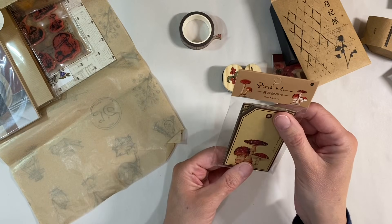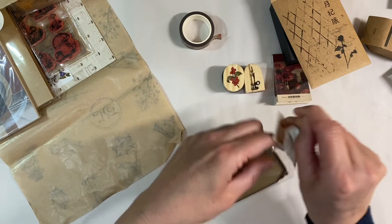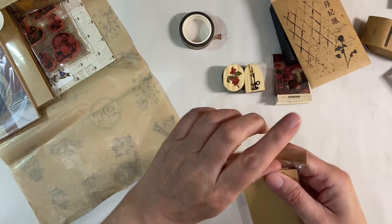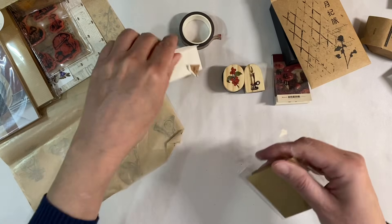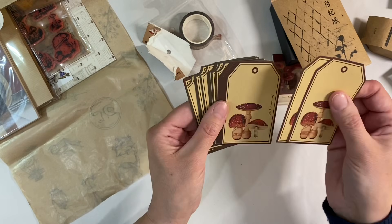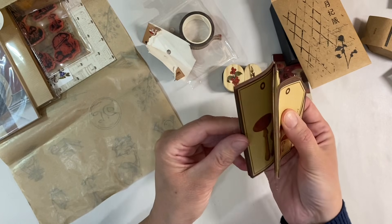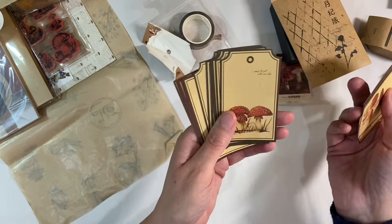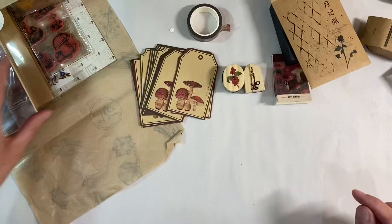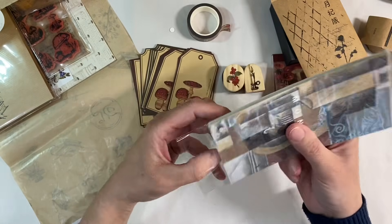We have some little tags. I've got to get in from the top — oh, I didn't really want to tear that; I should have done it from the back, but never mind. We've got some toadstool tags. These are really sweet, so we've got three designs: that one there, that one with the green border, and this one here. I really like those. We also have a little notebook, Monet-themed by the looks of things.